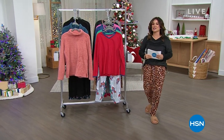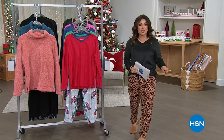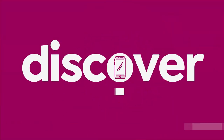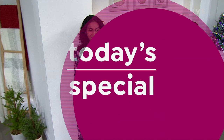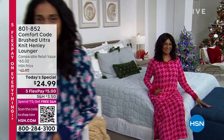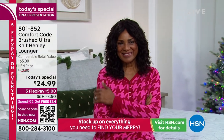We're diving right into Comfort Code by Cuddle Duds, starting with the final presentation of our best value of the day — over 25,000 sold. Here we go — our Today's Special. It's only four o'clock on the east coast and over 25,000 of these have already been spoken for. It's your favorite lounger — it's back and it's better than ever.